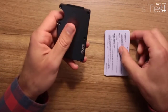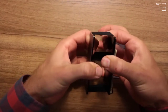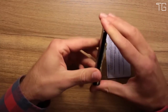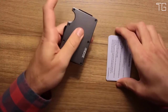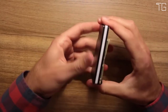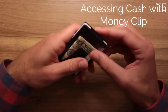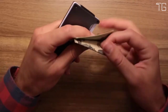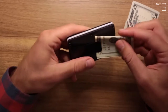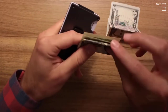Both the Cash Strap and Money Clip options keep your cash secure and easily accessible while keeping the wallet as slim as possible. The Cash Strap is slightly slimmer, while the Money Clip has a more traditional feel. They built the Ridge modularly so you can always switch at a later date. It holds 1–12 cards without stretching out and is ideal for carrying business cards, credit and debit cards, and bills.